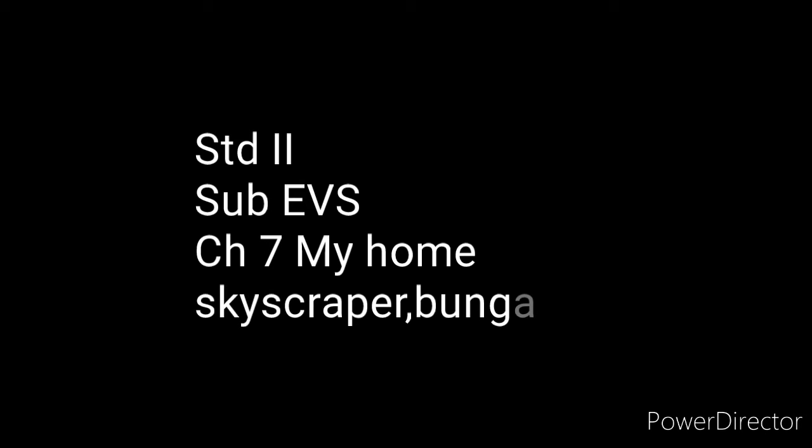Hello students, welcome back in EVS class. Today we are going to learn Chapter 7, My Home. In that, we are going to learn subpoints: Skyscraper and Bungalow.